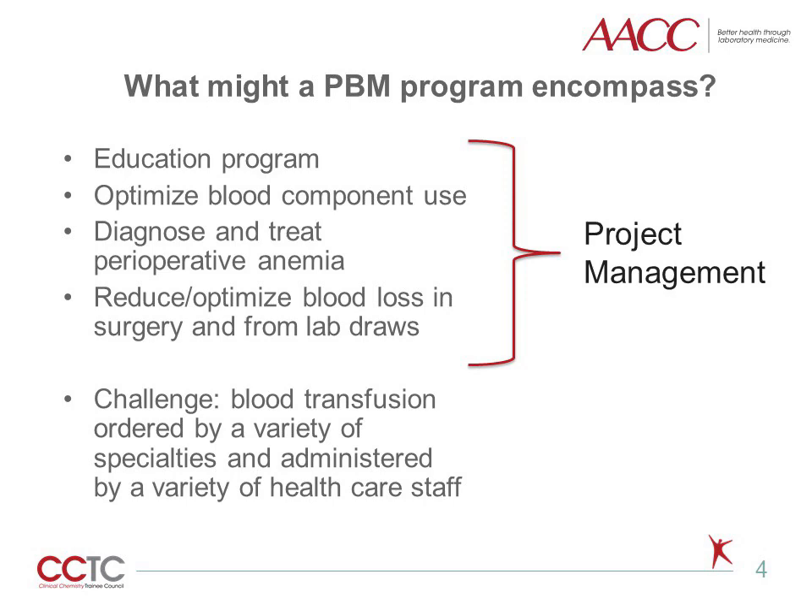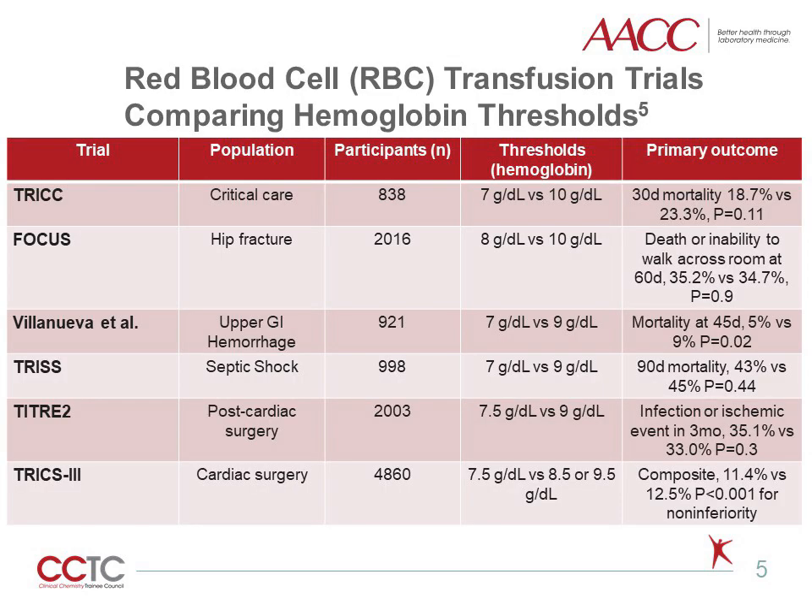One of the major challenges to developing an effective PBM program is that blood transfusion is ordered by a variety of specialties and administered by a variety of staff. This table provides a summary of the major RBC transfusion trials comparing hemoglobin thresholds in different patient populations, from critical care to upper gastrointestinal bleeding to cardiac surgery. The primary outcome of each study showed either no difference or improved outcomes in the restrictive group compared with the liberal group. If there is no evidence of benefit from transfusing liberally, then a restrictive strategy should be used. This restrictive strategy is often a hemoglobin threshold of 7 grams per deciliter, but also depends on the patient population and the individual patient's clinical picture.